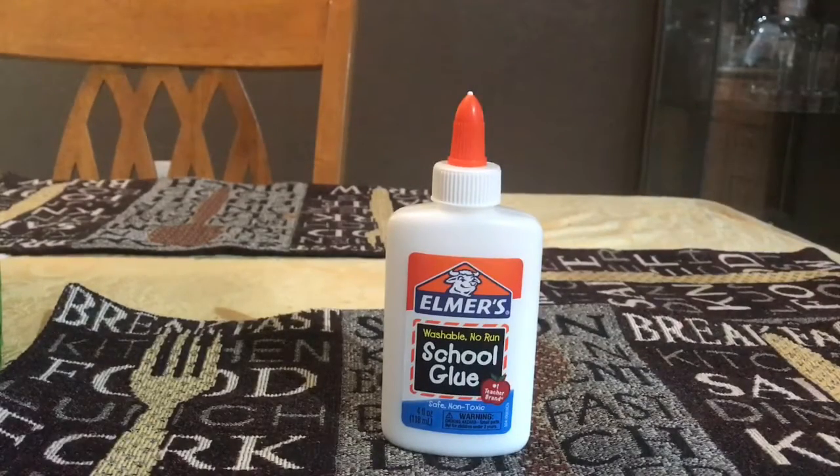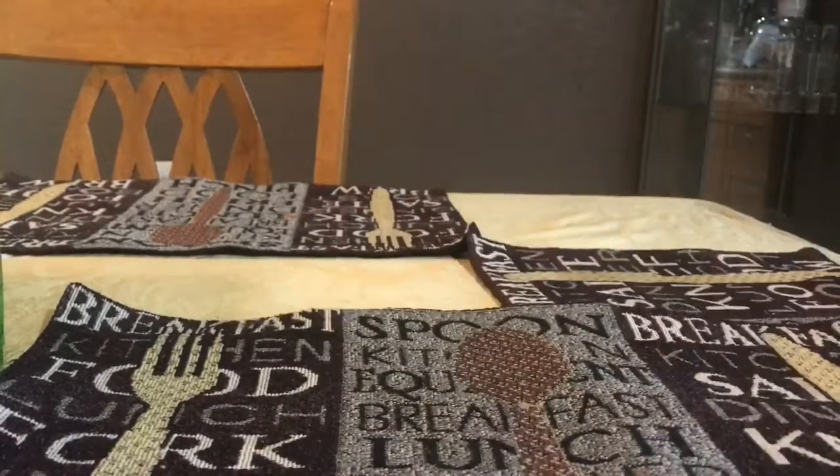I bought six of these at Target for 50 cents each — I got them for Lydia. I don't know if she's going to use them for school or for her slime, but they were on sale so I took advantage and got six of those.